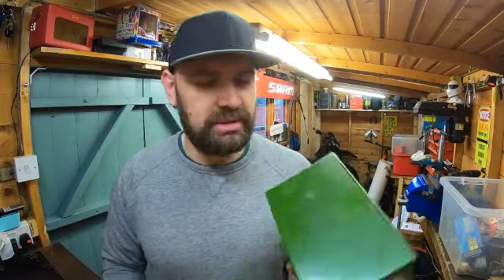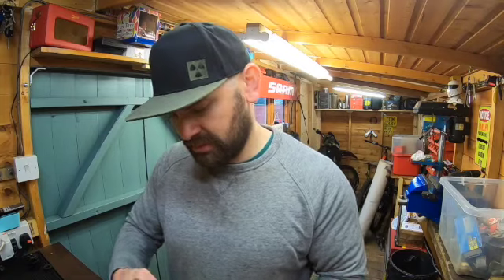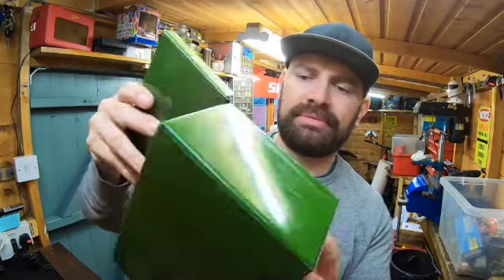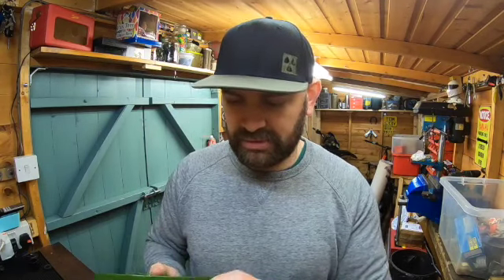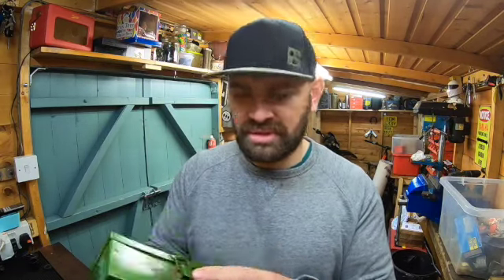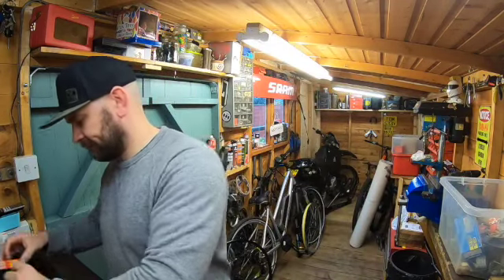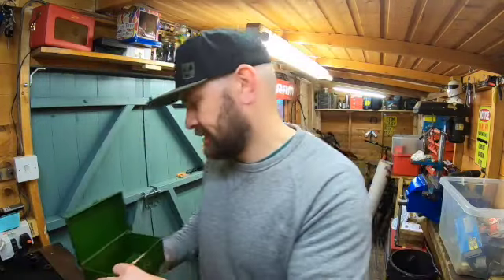I forgot to tell you the prices: that tape measure was two quid, again for a really old tin in really nice condition. Proper closes as well, nice and tight. So I think this is my tin of keeps — probably need a bigger tin.